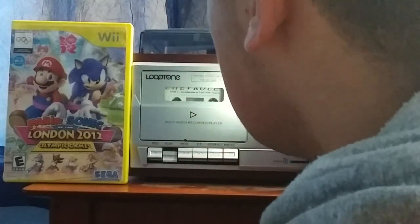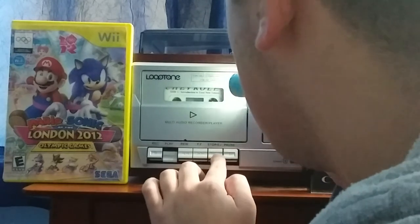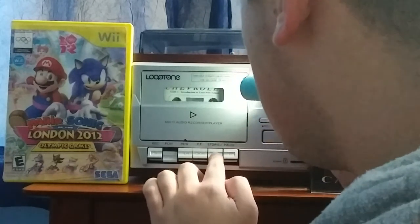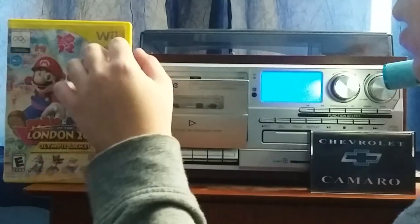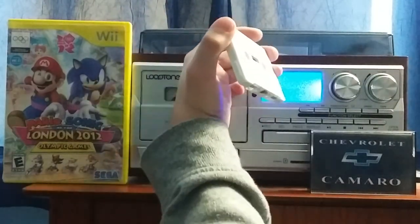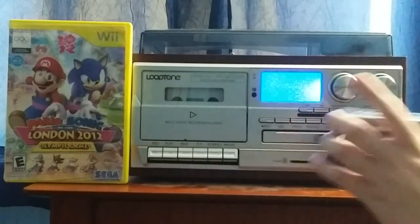Wow, just immediately after they stopped talking, we're at the end of the music. Wow, that's awesome. So that's going to be it — that's it for side one of this 1994 Chevrolet Camaro audio cassette.